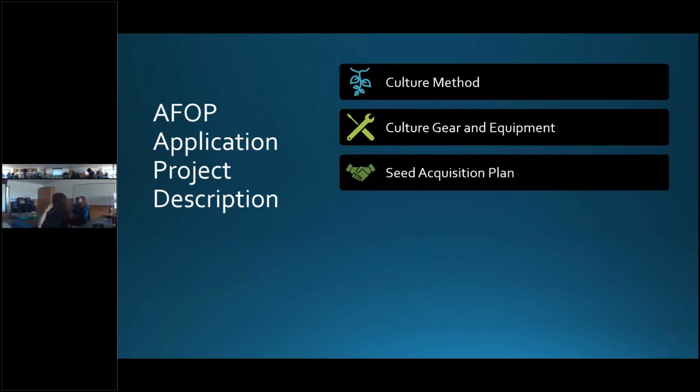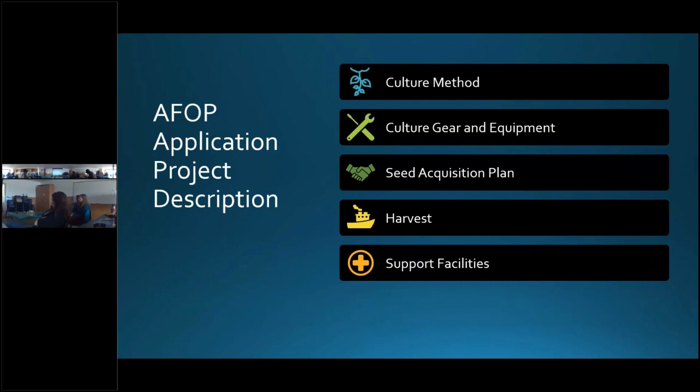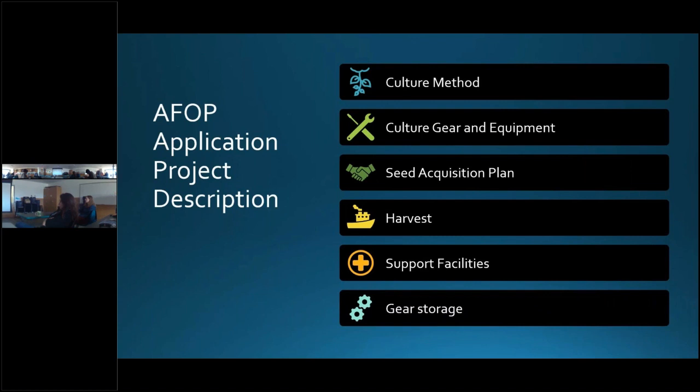Regarding seed acquisition, have you investigated where you'll be obtaining your seed? Some facilities may already be maxed out in production capacity. The Fish and Game website has an online seed source listing all permitted hatcheries, so reach out to potential facilities in your area and start making inquiries. Don't assume that anybody already has space. Regarding harvest methods, how frequently will you harvest and by what methods? For support facilities, will you have a work float, float house, on-site housing, or an on-site processing facility? There are separate fees with DNR for certain structures, and DEC will need to be involved if you're doing any on-site food processing. Also, where will the gear be stored when not in use? If you're going to use upland use on state-owned tidelands, that needs to be included with part of your DNR lease.